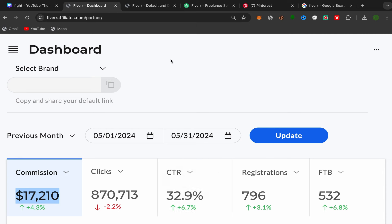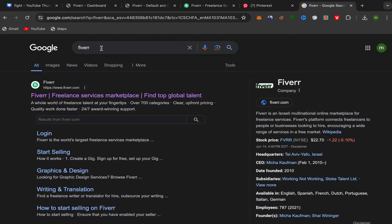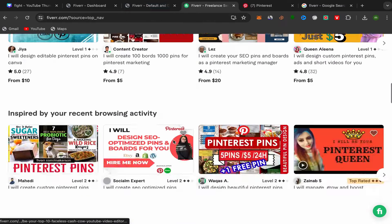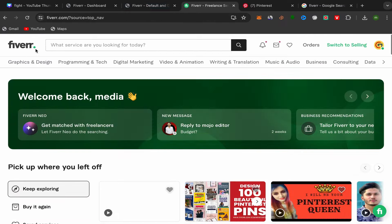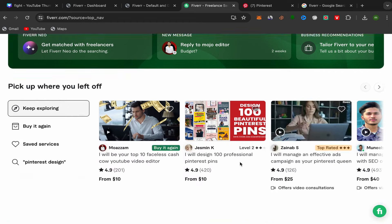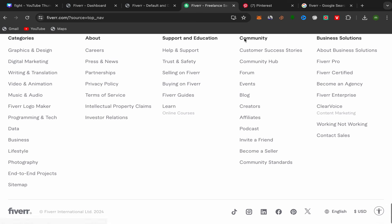For people who are new to my YouTube channel and want to start making money with Pinterest affiliate marketing: step number one, go to Google and search for Fiverr. Click on the first link and sign up using your email address. The sign-up process is super easy and simple. After you finish, this will be your home page. Then scroll down, go to Community, and click on Affiliate.